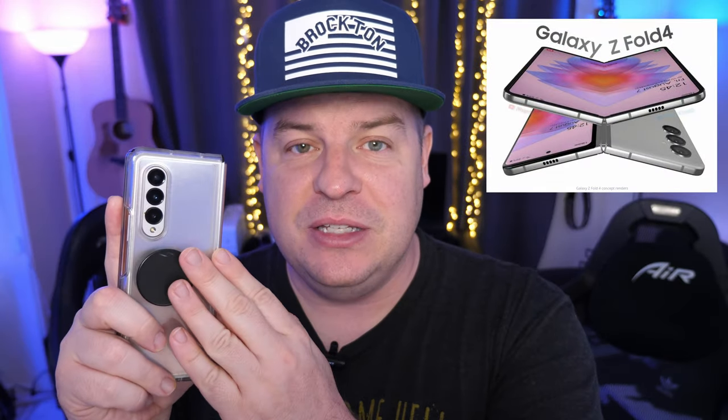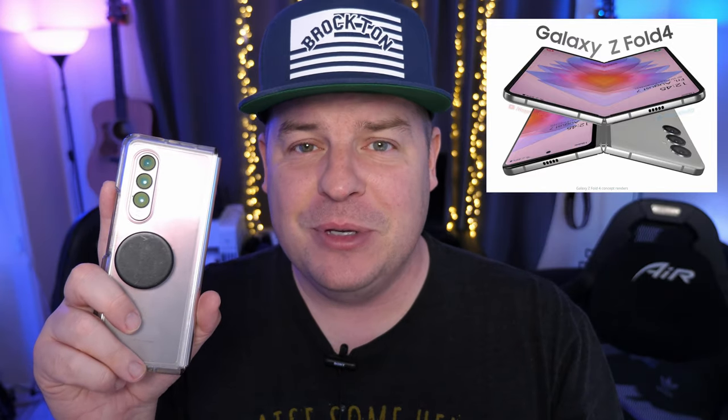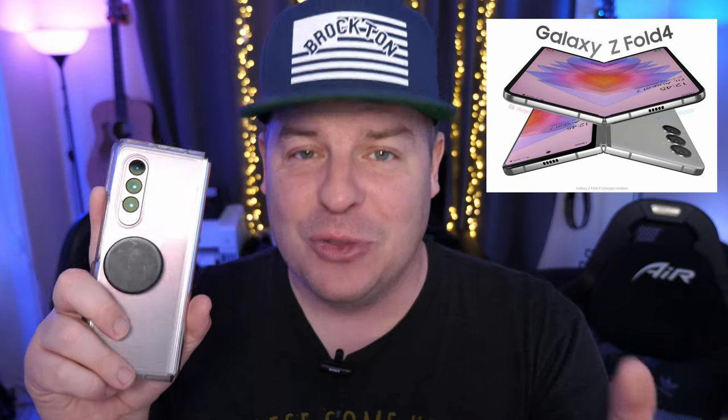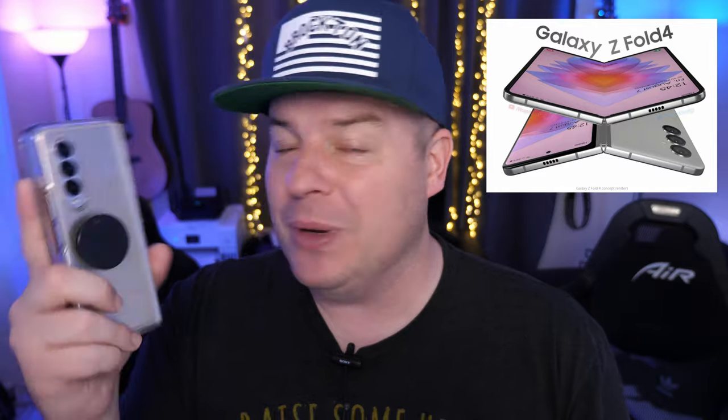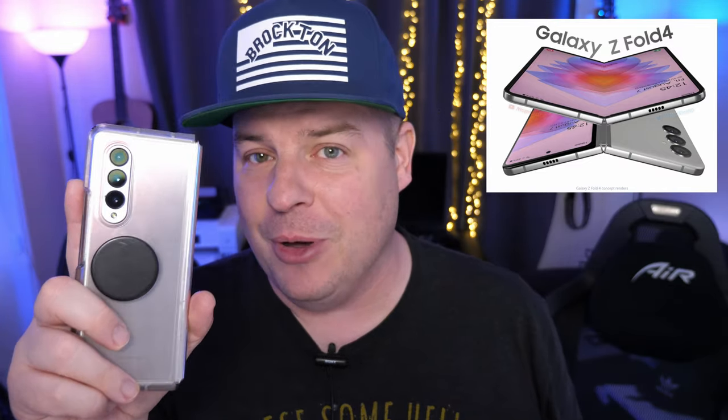Next would be the cameras. The cameras on the Galaxy Z Fold 4 are rumored to be the same as the Galaxy S22 and S22 Plus. I would absolutely love for them to be at least Galaxy S22 Ultra cameras, but that's not the rumor. I'm really hoping the S22 and S22 Plus cameras come true because the cameras on the Z Fold 3 just don't hold up anymore. This phone costs basically almost $2,000 and when you put second-rate cameras on it, it doesn't hold up to the competition — especially phones that are cheaper. They need to upgrade the cameras.